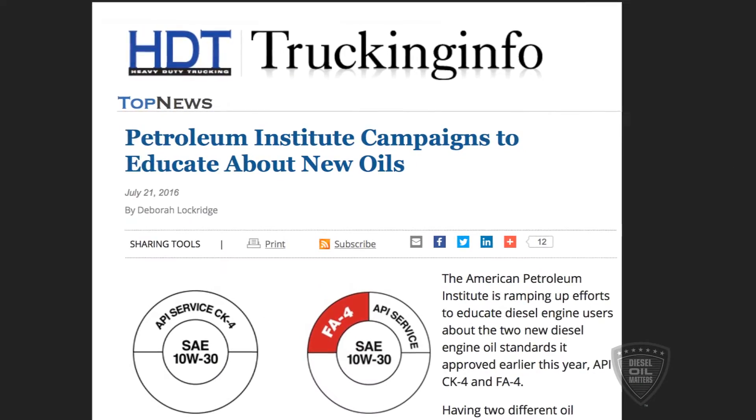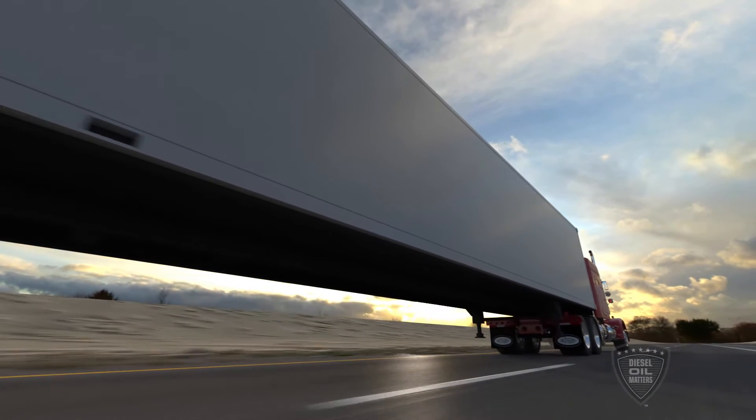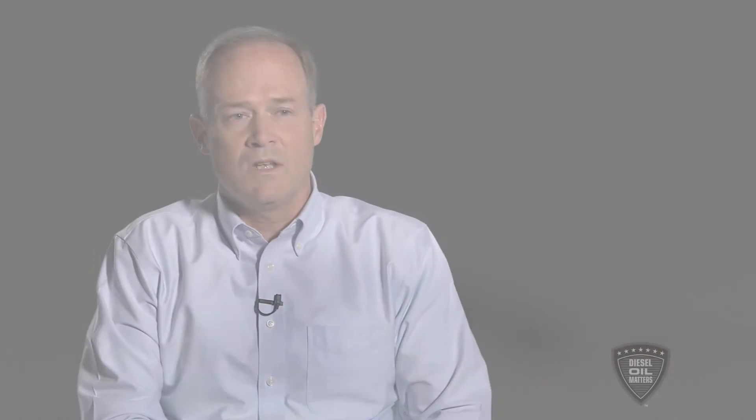CK4 is an improvement over CJ4. Engines have changed over the last 10 years since we introduced the last category, CJ4. You have to understand that those engines have changed, their needs have changed, and the oils have to be upgraded to help protect those engines — so CK4 is that oil.